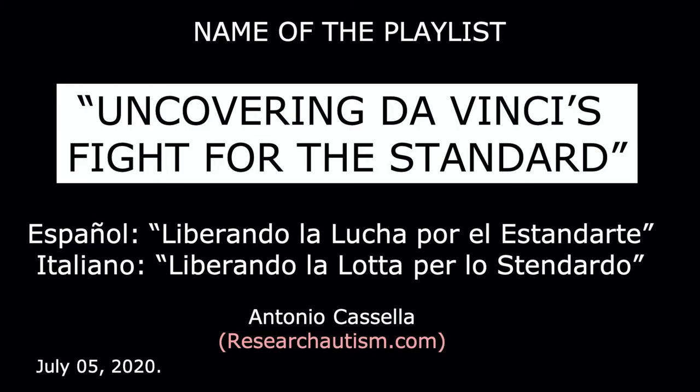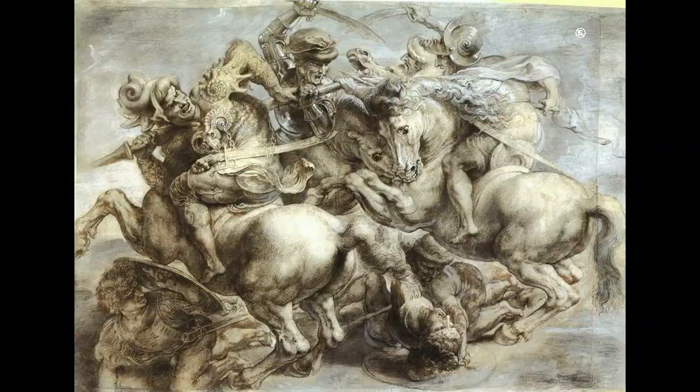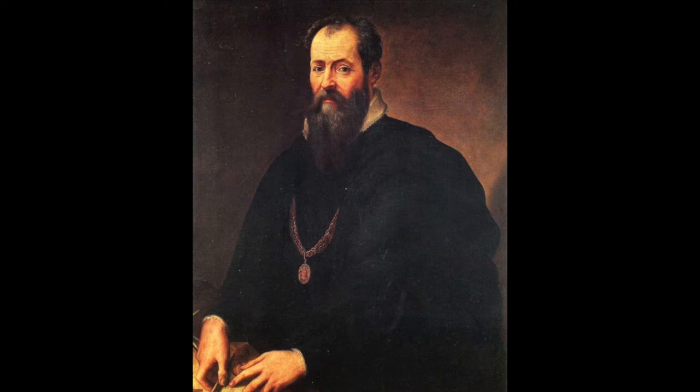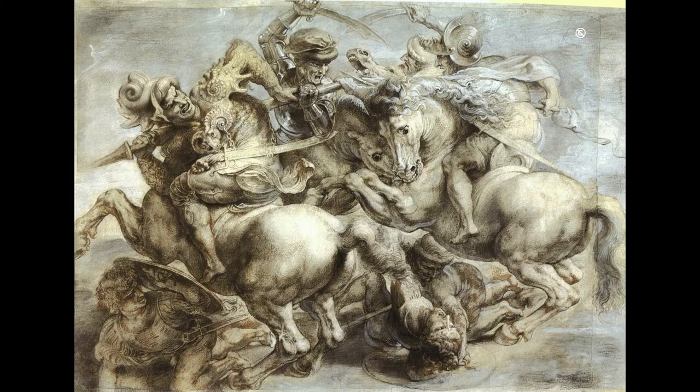The corresponding playlist is 'Uncovering Da Vinci's Fight for the Standard.' The Battle of Anghiari was won in 1440 by the Republic of Florence against the Visconti family at the helm of the Duchy of Milan, before the coming of the Sforza. Leonardo da Vinci painted the mural Battle of Anghiari in 1504–1506 on a wall of Florence's Palazzo della Signoria, today's Palazzo Vecchio. The Fight for the Standard faded from public view in the second half of the 16th century, while the painter-architect Giorgio Vasari was renovating that palace on orders of Cosimo I, the Grand Duke of Tuscany.